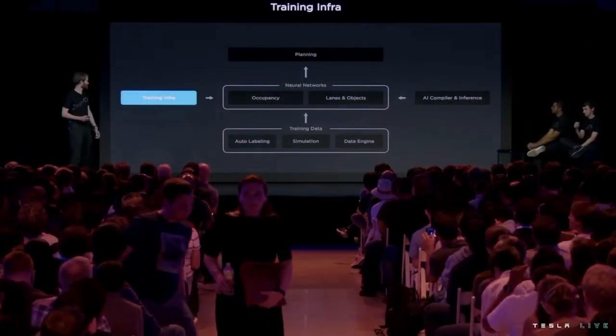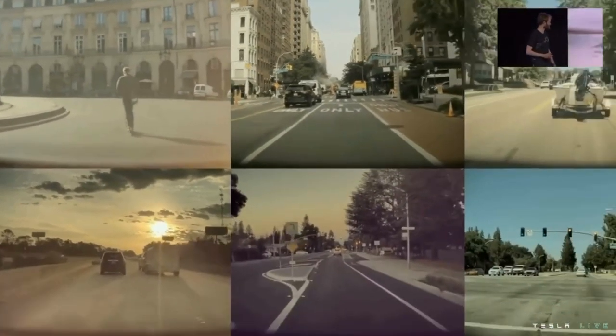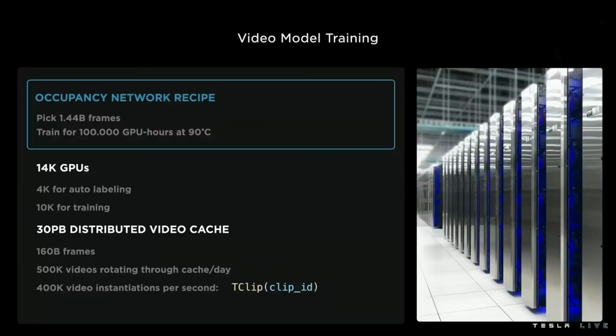Let's talk about some training infrastructure. We've been looking at the occupancy networks — just Phil's videos — and it takes 1.4 billion frames to train that network. If you have 100,000 GPUs, it would take one hour. But if you have one GPU, it would take 100,000 hours. That is not a humane time period to wait for your training job to run. We want to ship faster than that, so you need to go parallel — which means you're going to need a supercomputer.